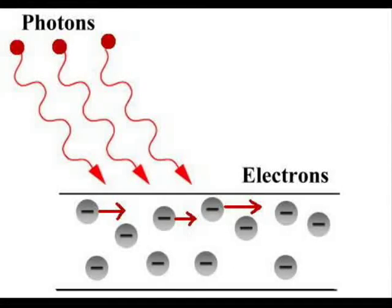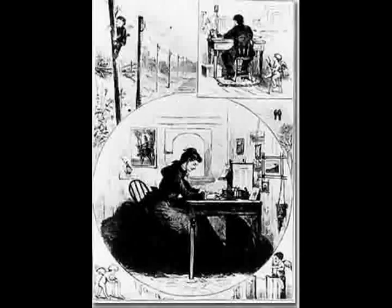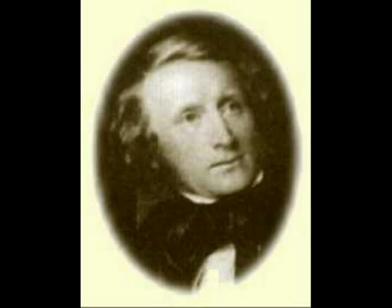In 1844, Morse sent a telegraph message from Washington, D.C. to Baltimore, Maryland. Soon, many people with telegraph devices were connected by single lines of wire.